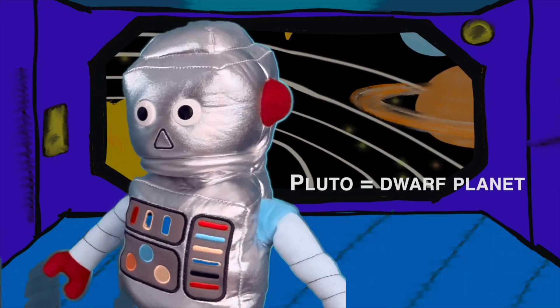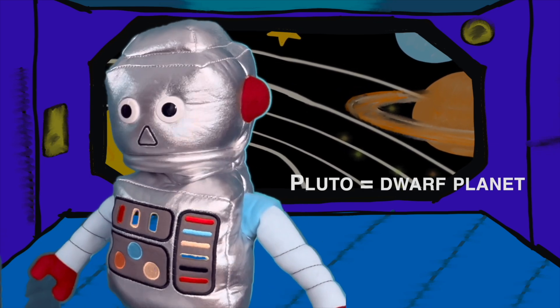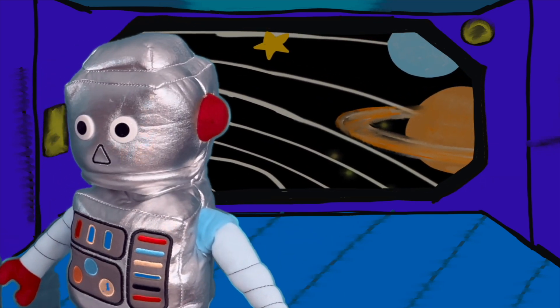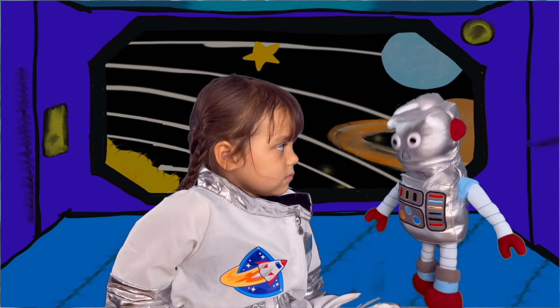Pluto is a dwarf planet that is farther from the Sun than Neptune. That means it is very cold — I don't like cold, it makes my circuits freeze!